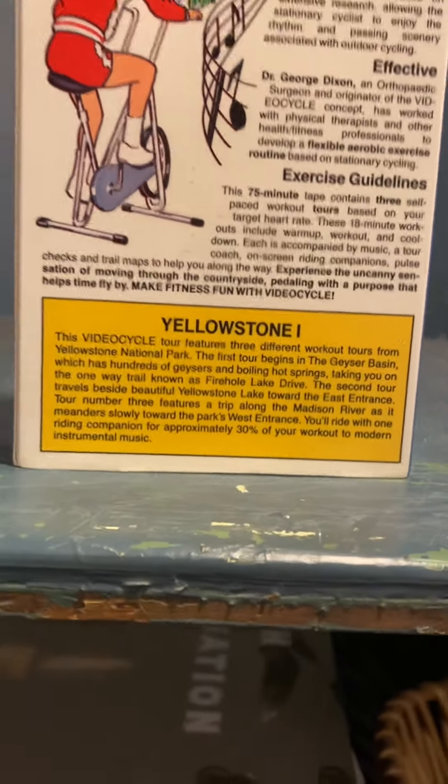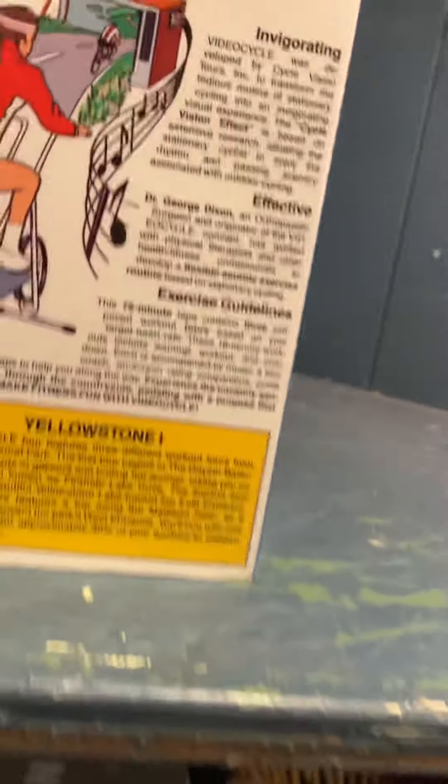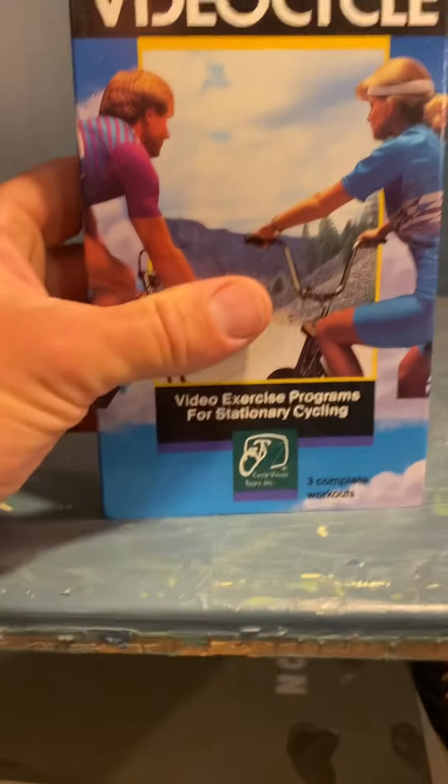You'll ride with one riding companion, and approximately 30 percent of your workout is set to modern instrumental music. There have got to be some gems on this — I'm telling you there are a couple of gems on this bad boy.